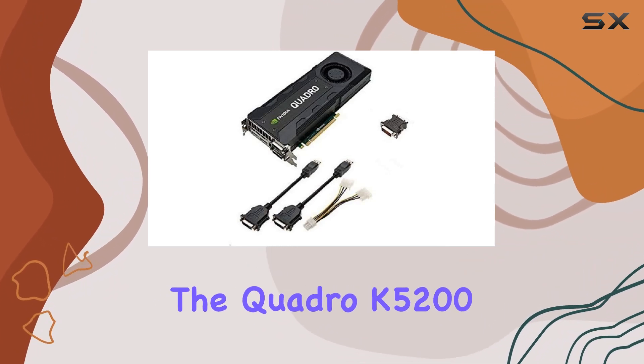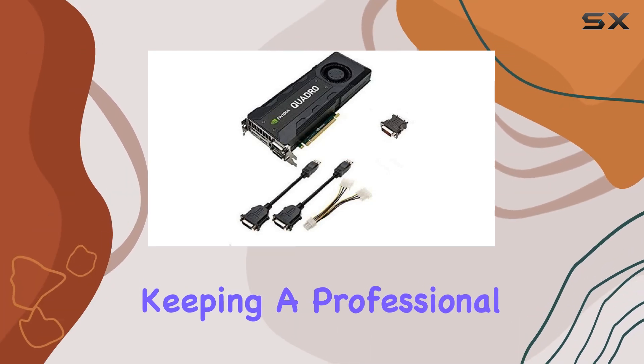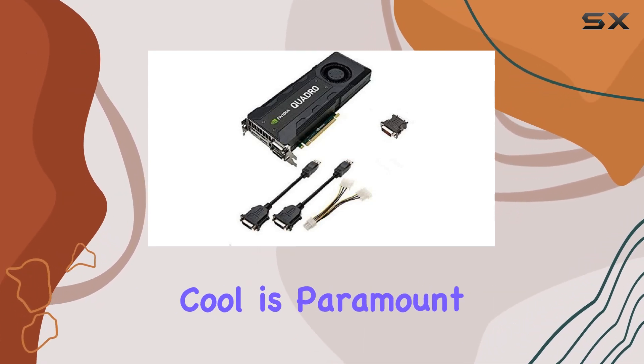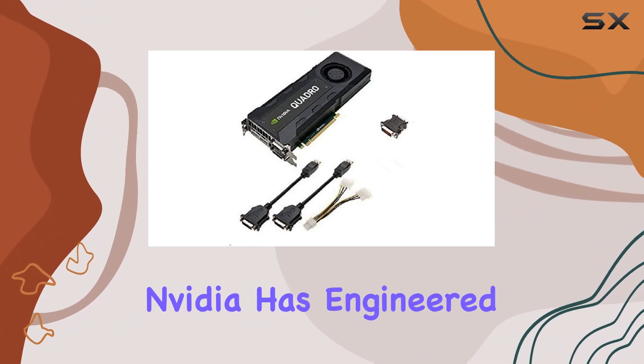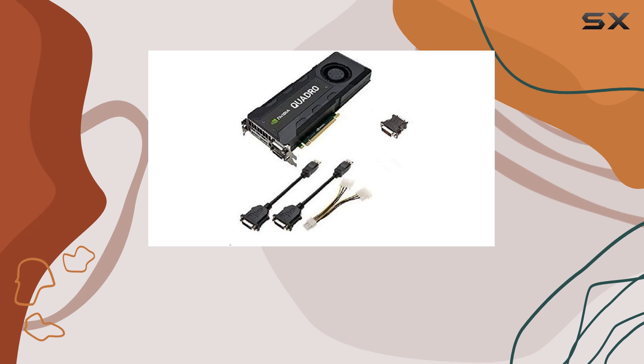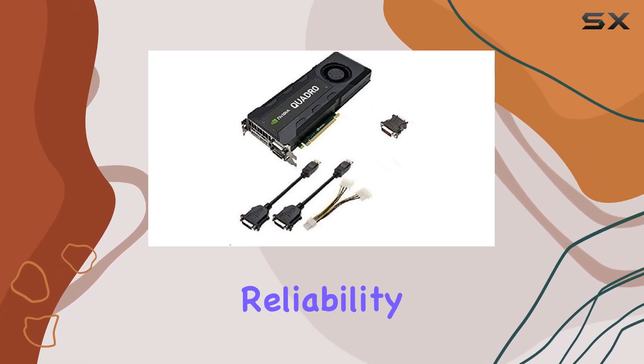Another aspect where the Quadro K5200 shines is its cooling mechanism. Keeping a professional graphics card cool is paramount, especially under heavy loads. NVIDIA has engineered this card to not only perform exceptionally well but also to maintain optimal temperatures, ensuring long-term reliability and stability.